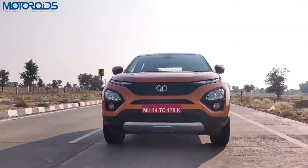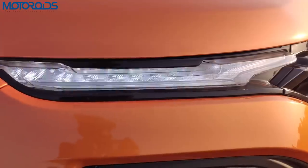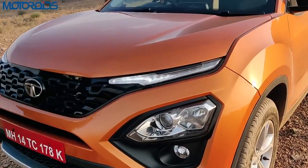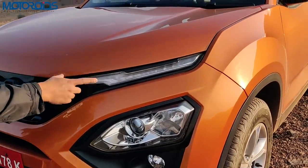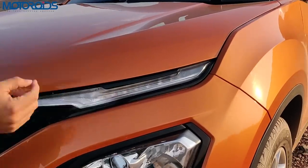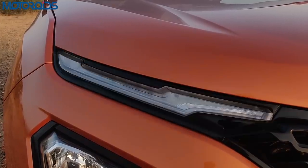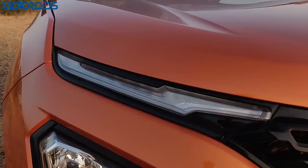Talking about the front of the car, you'd see that these very slim LED DRLs are the highlight and they also have the blinkers integrated. While these are LEDs, the blinkers are bulbs and they look very nice. When you turn the blinkers on you'd see this light turning into yellow, which is very nice.